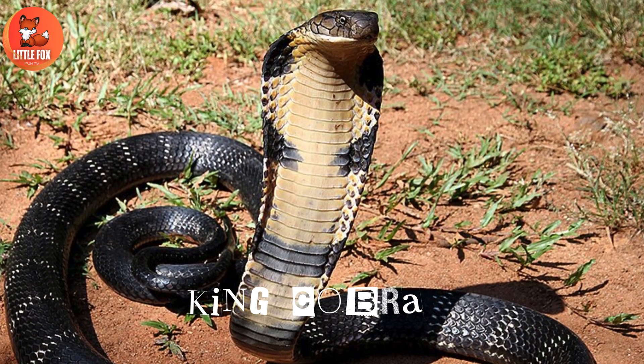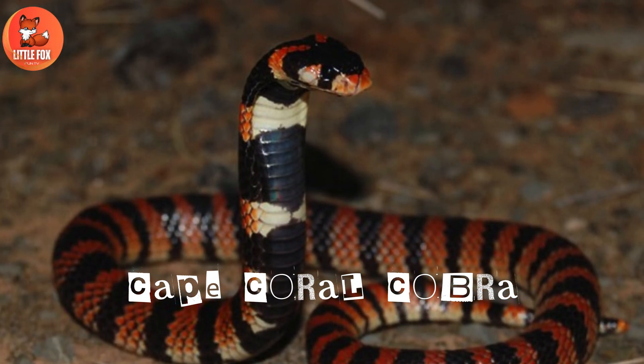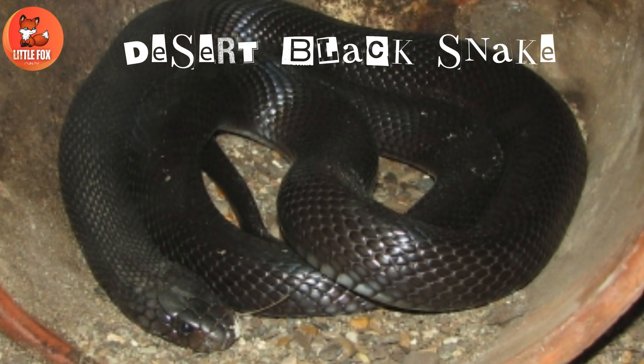Number 2: King cobra. Number 3: Cape coral cobra. Number 4: Shield-nosed cobra. Number 5.